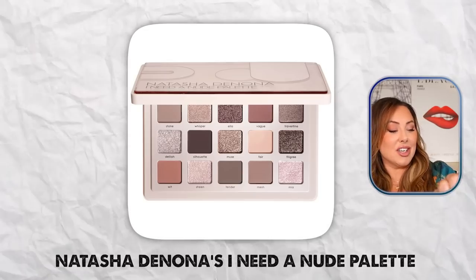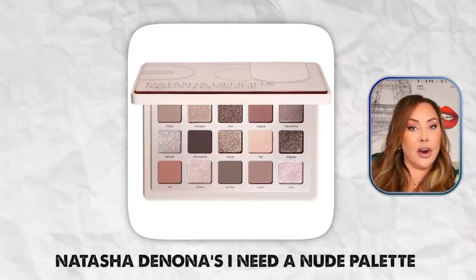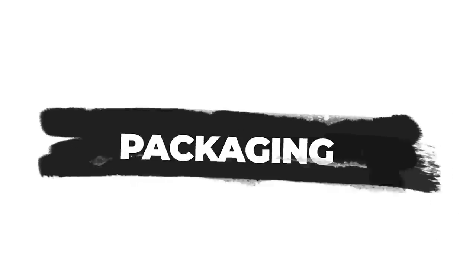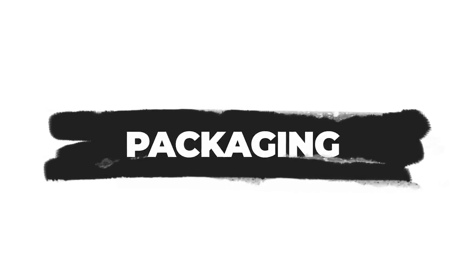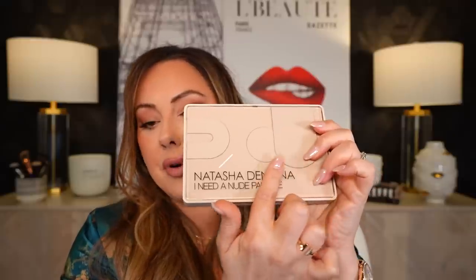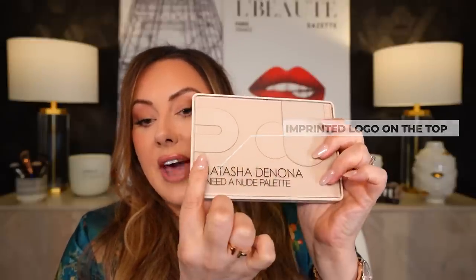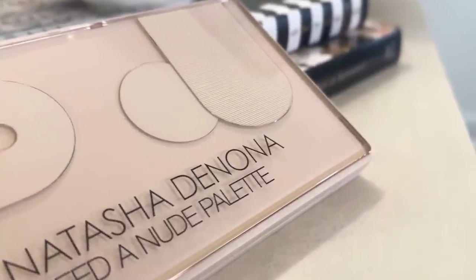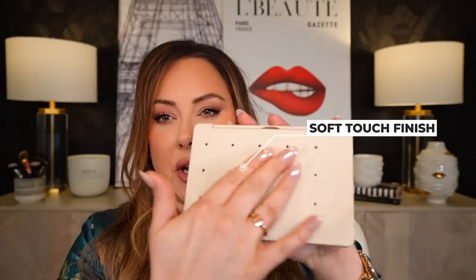Let's start with the Natasha Denona I Need a Nude palette. The box is already gone — that's a cost at the bottom. Now packaging: as you can see, this is plastic packaging with a clear raised lid and an imprinted logo on top. When I run my finger over it, that is a hot-pressed stamp — a little bit of an upcharge. This design and plastic cover is custom and actually a little bit pricey. When you turn it around, there's a soft touch finish on the back, which is an upcharge to any component.